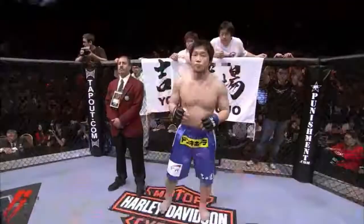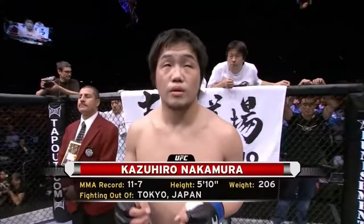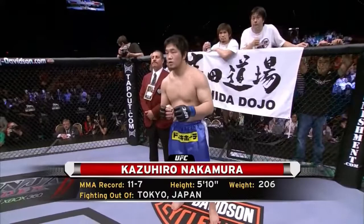Introducing first, fighting out of the blue corner, a mixed martial artist holding a professional record of 11 wins with seven losses, standing five feet ten inches tall, weighing in at 206 pounds, fighting out of Tokyo, Japan.